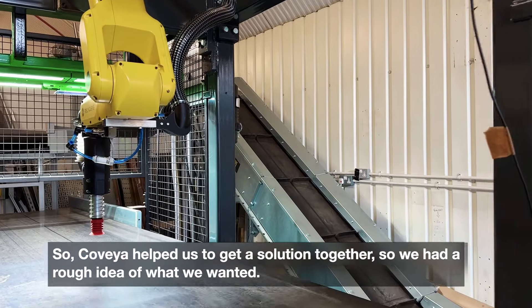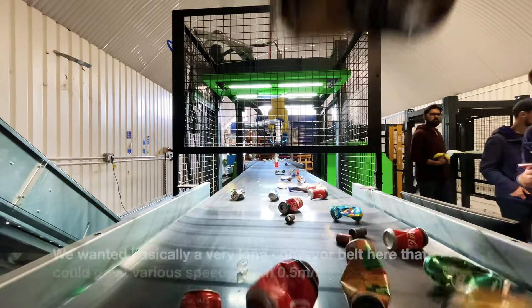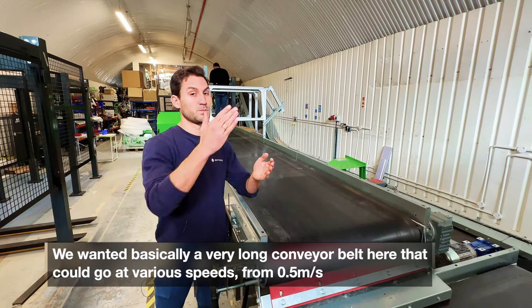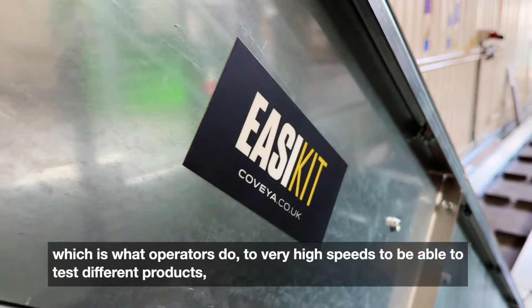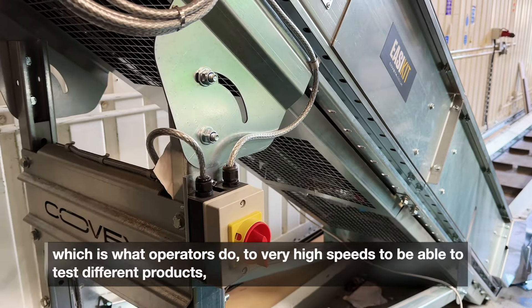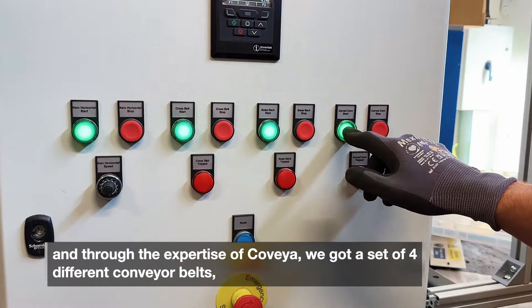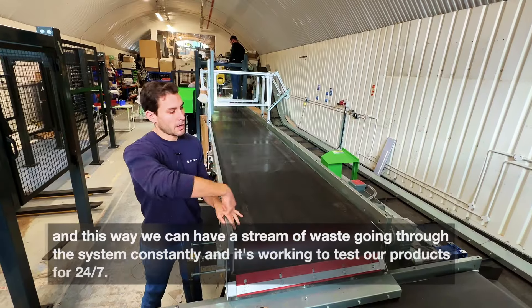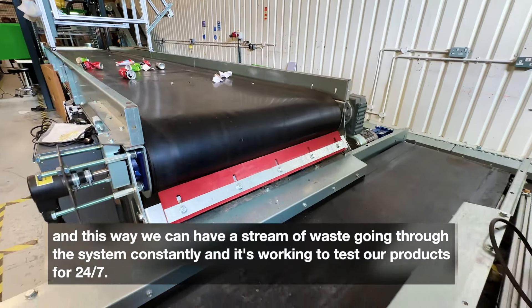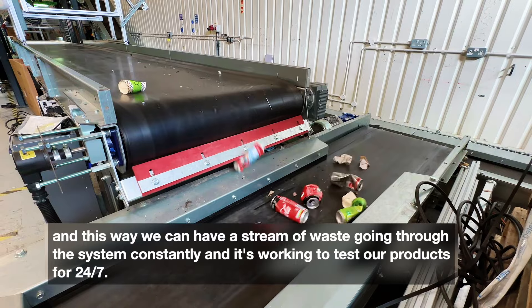Covea helped us get a solution together. We had a rough idea of what we wanted — basically a very long conveyor belt that could go at various speeds, from around 0.5 meters per second, which is what operators use, up to very high speeds to test different products. Through Covea's expertise, we got a set of four different conveyor belts, and this way we can have a stream of waste going through the system constantly and test our product 24/7.